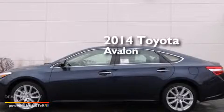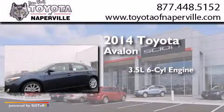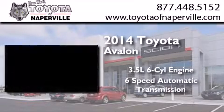This is a brand new 2014 Toyota Avalon. It has a 3.5 liter 6-cylinder engine and a 6-speed automatic transmission.